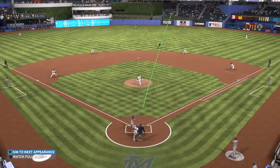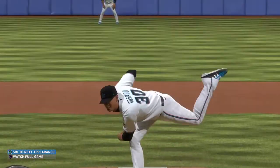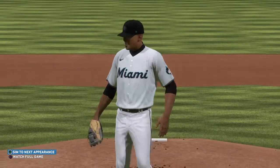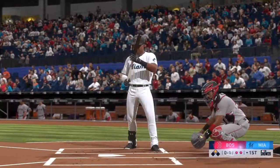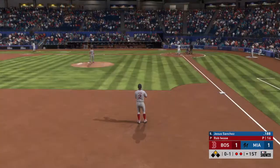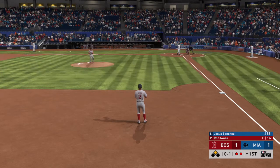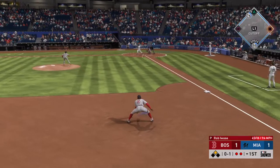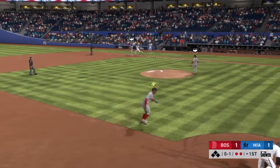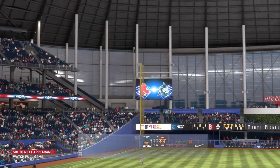What a way to get things started while playing on the road. Top of the first and a big fly just like that — they take the lead. Digging in, Jesus Sanchez, and the Marlins looking for more in the game's opening frame. Hit on the ground to third, reined in, throw on to first gets him and the side is retired. Marlins forced to settle for one.